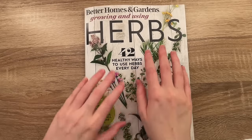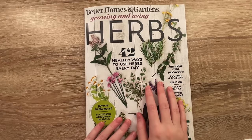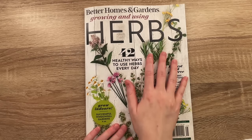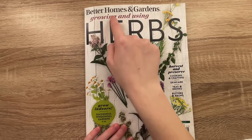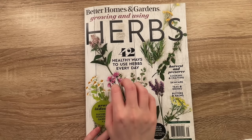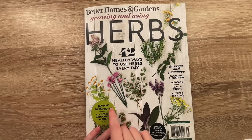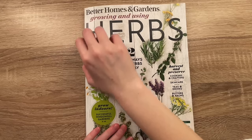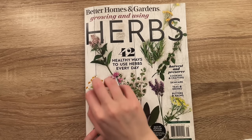Hello, everybody. How are we all doing tonight? I missed you so, so much. Tonight, we're gonna do a little herb garden magazine flip through. This is the Better Homes and Gardens 'Growing and Using Herbs' — 42 healthy ways to use herbs every day. Harvest and preserve, cooking and crafting, skin care, teas and drinks, butters and bombs, grow indoors. Successful windowsill gardens. This is right up my alley. I love any form of garden or cottagecore ASMR. I think it's so cute and pretty, so we're going for that vibe tonight.